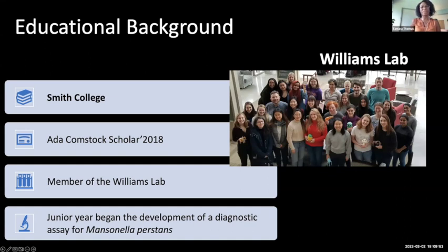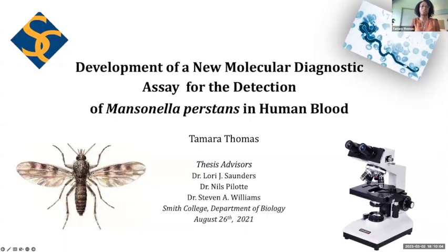These diseases are called neglected because, though they can be treated to eradication, they still have high persistence among poor communities. In my junior year, I began a project in the development of a diagnostic assay for Mansonella perstans, which is a filarial nematode. This project started in my junior year and culminated into a master's thesis.